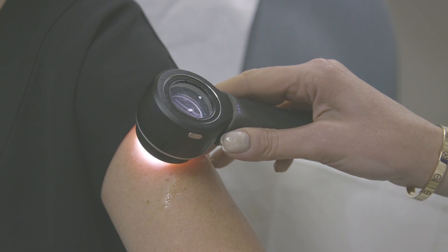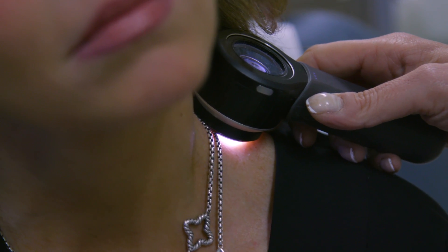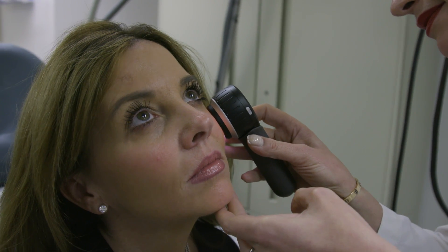A new technique to remove cancerous skin cells without leaving a scar. How doctors are using imaging devices and laser technology in lieu of surgery.